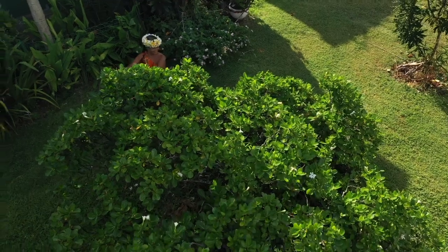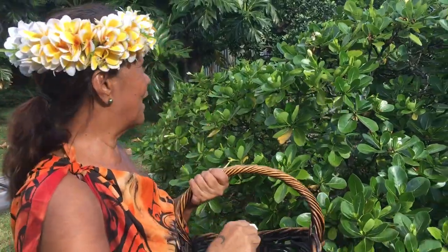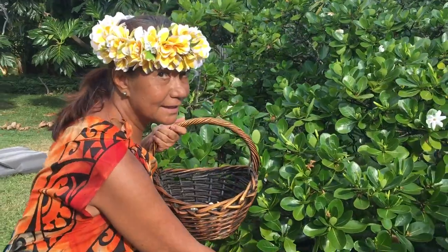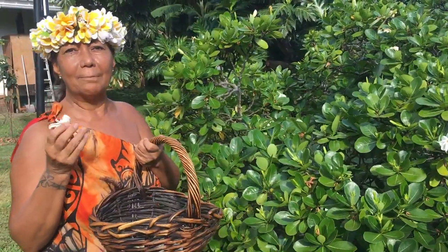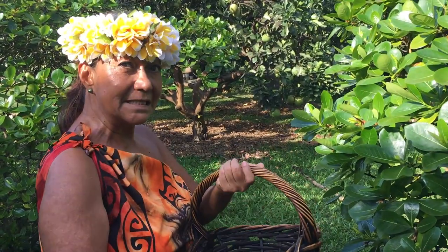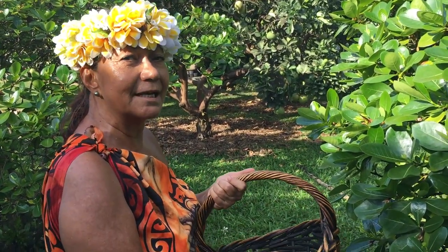Firstly for our Monoi, Tiarete Eiti. I cut the flowers. Tiarete Eiti is Gardenia tahitensis and it is our emblem. It is the symbol of beauty and delicacy.